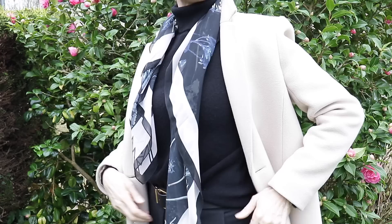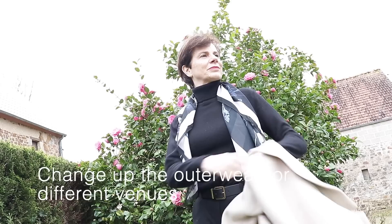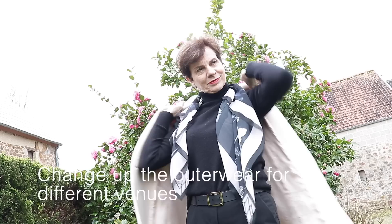My second easy but classy look is the same outfit worn with my cream coat, and you can see instantly that it is elevated — a classy outfit you can wear for daytime but also for evening. This is something I really like, and French women alike. We love this black ensemble and we can change the outerwear and go anywhere we like.